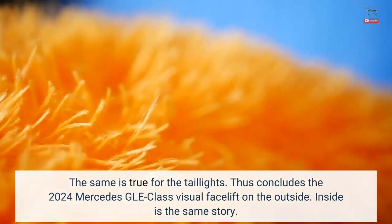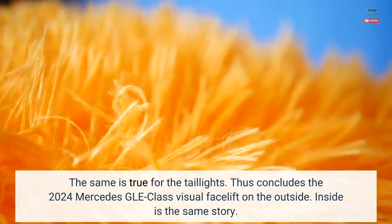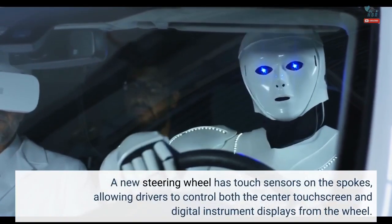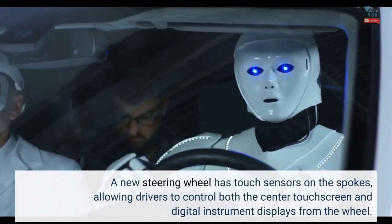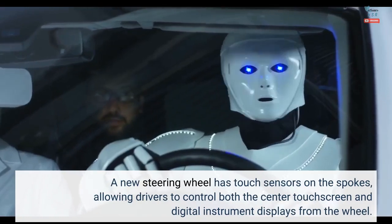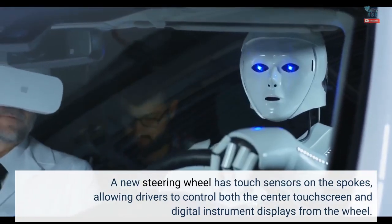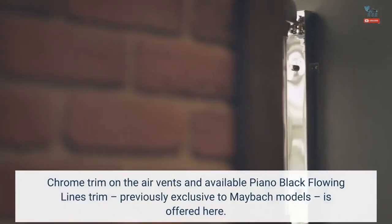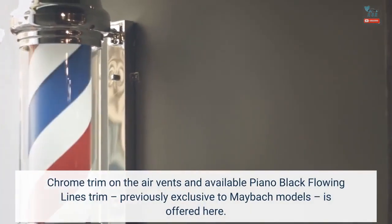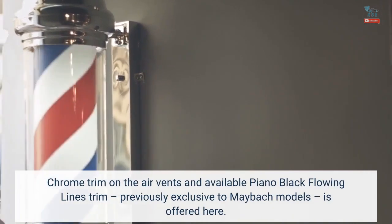Inside is the same story. A new steering wheel has touch sensors on the spokes, allowing drivers to control both the center touchscreen and digital instrument displays from the wheel. Chrome trim on the air vents and available piano black flowing lines trim, previously exclusive to Maybach models, is offered here.